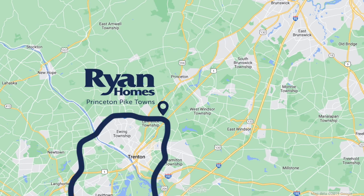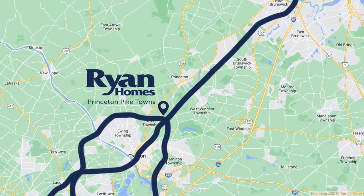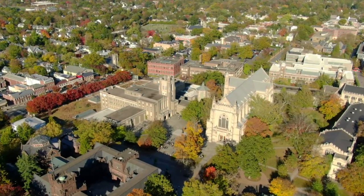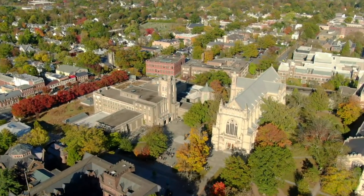you're less than two miles from Route 295 and Route 1, plus less than six miles from downtown Princeton. Stroll through Princeton University's campus or grab a bite at your favorite restaurant. The options truly are endless.